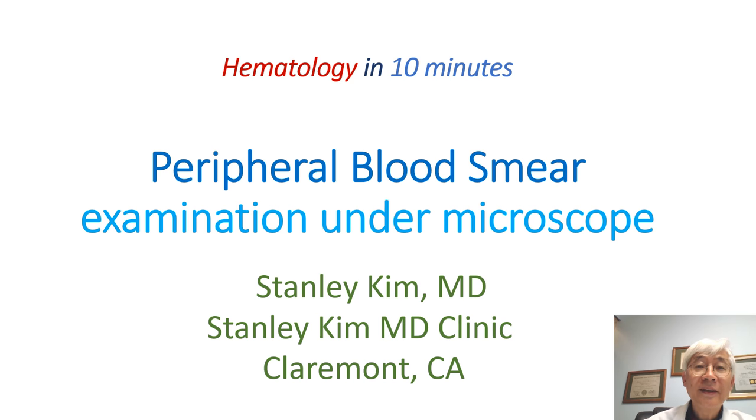Hello, this is Dr. Stanley Kim, Hematology in 10-Minute Series. Today, we will review the peripheral blood smear examination on the microscope. Less and less doctors are examining the blood smear on the microscope nowadays, but I'd like to show you how much information we can get through examining the blood smears.